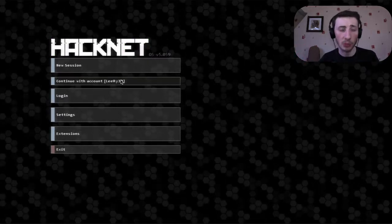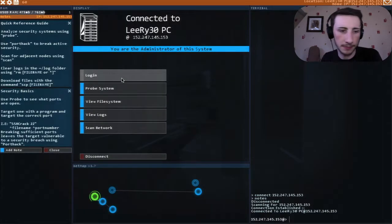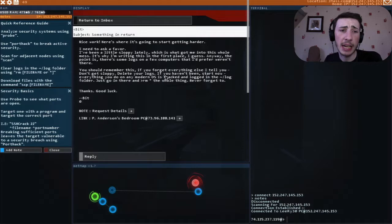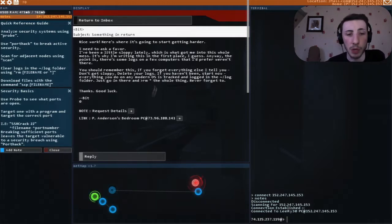Let's see if I've got any messages from last time. 'Nice work - here's where it's going to start getting harder. I need to ask a favor. I've been a little sloppy lately.' Yes, this is where we left off - we need to delete his logs. 'The point is there's some logs on a few computers that I prefer weren't there. Don't get sloppy - delete your logs. Everything you do on any modern OS is tracked and logged in the log folder. Just go in there and remove the whole thing. Never forget to. Thanks, good luck - Bit.'